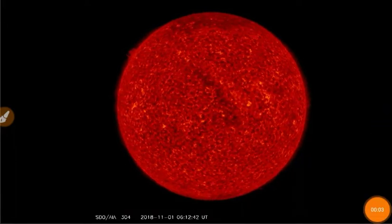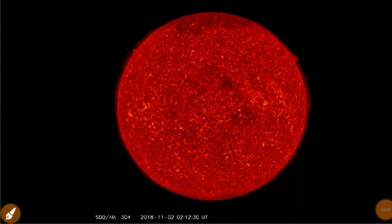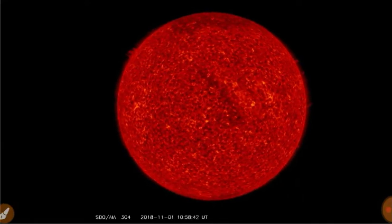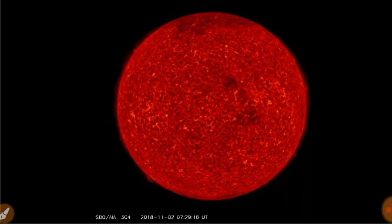It's SPACE WEATHER! Looking at the sun in 304 angstroms, you've got filamentary activity on the western limb and the northeastern limb.